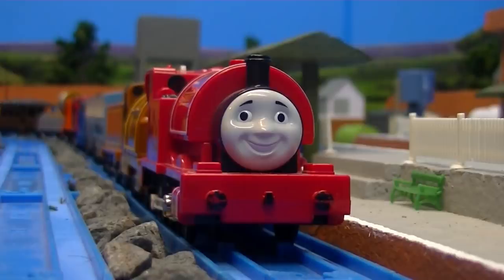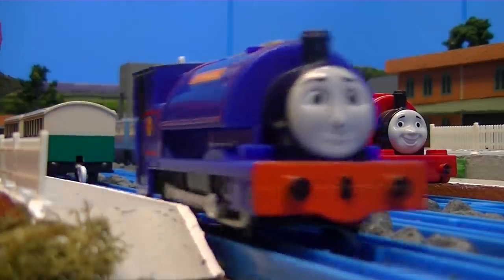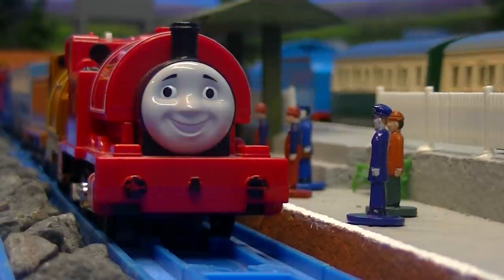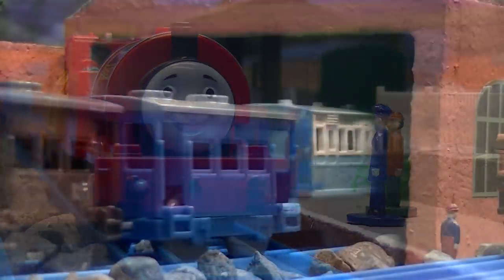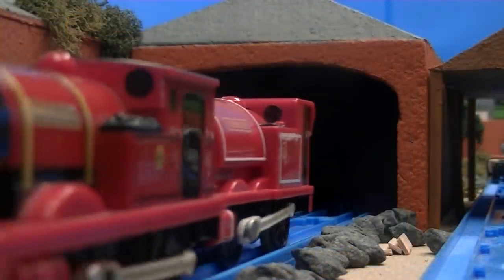And here we've got Crovan's Gate Station, another Season 4 set that I replicated and brought back. I hope I did a good job with this one. It's been kind of fun because you can have the standard gauge engines move around in the background, just like how it was in Season 4 of the TV series.